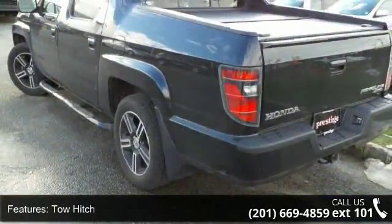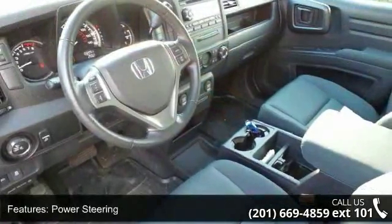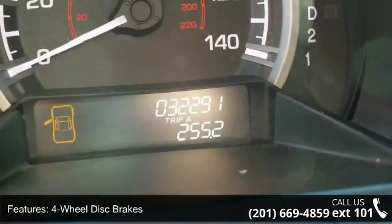Enjoy these notable features: 4-wheel drive, tow hitch, tow hooks, power steering, 4-wheel disc brakes, aluminum wheels, automatic headlights, fog lamps, privacy glass, and MP3 player.